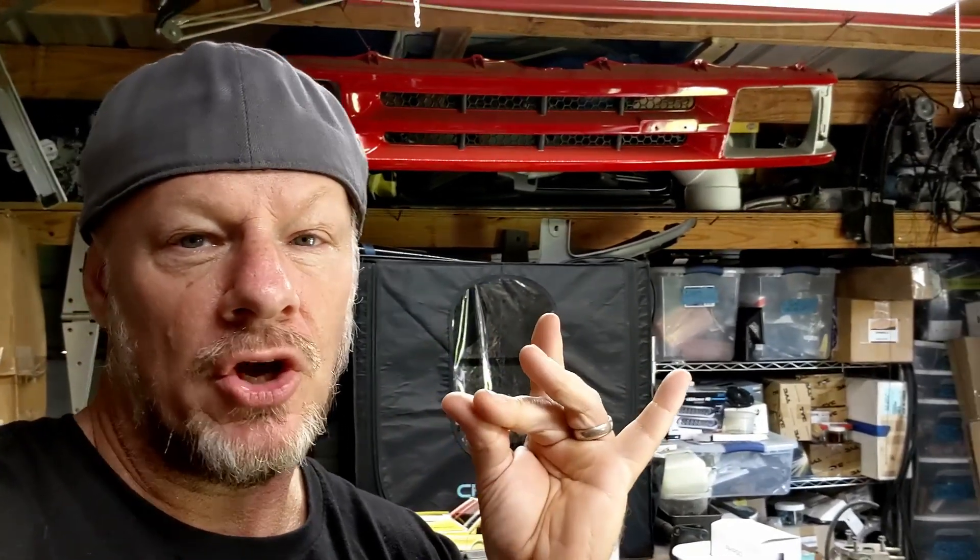Hey guys, it's been a while since I've posted a video. I'm sure you're wondering about the shop build and all of that, but the shop build is going to happen late in September — that's the soonest they can get out. I'm bringing you this video today because I went to the junkyard today and found a little bit of junkyard gold. I got really lucky in the junkyard today.